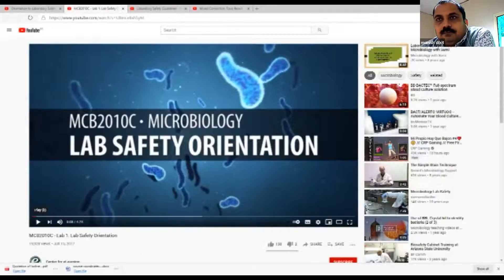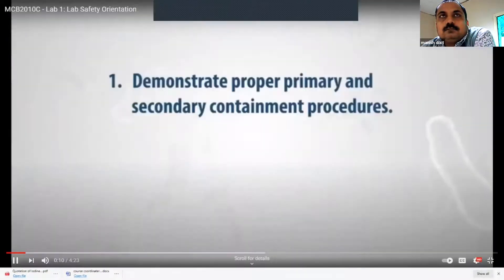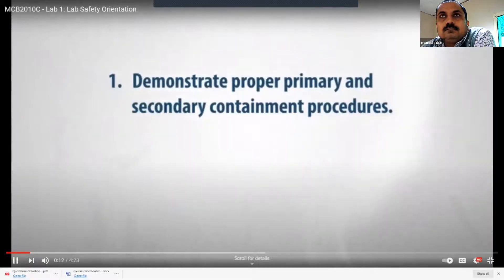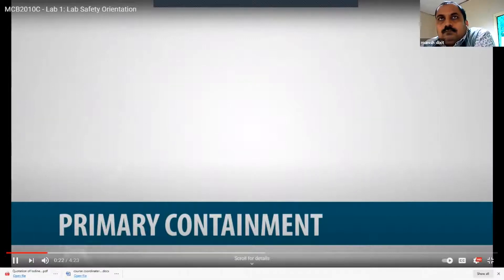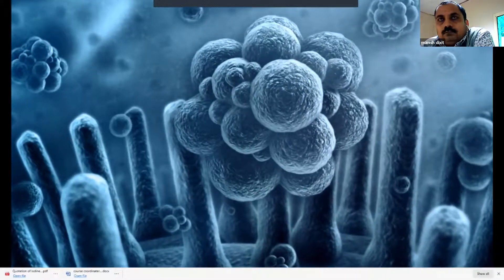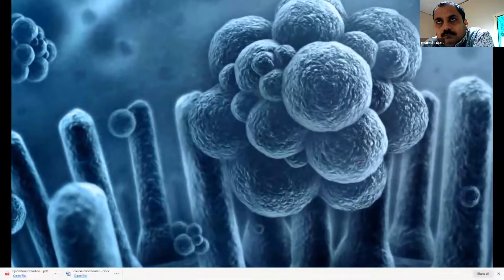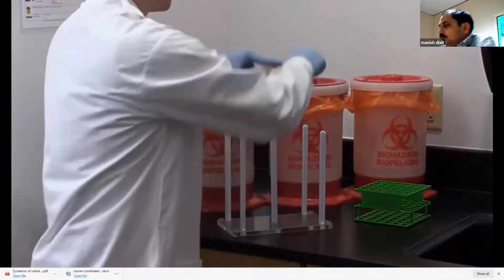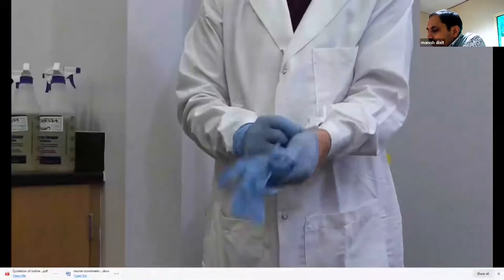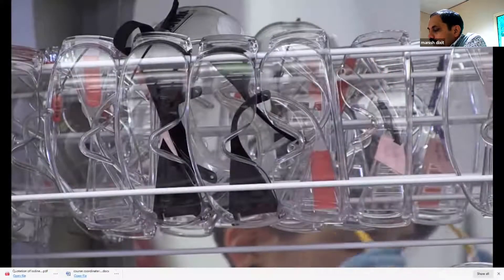Safety orientation: after completing this video, you should be able to demonstrate proper primary and secondary containment procedures, and explain the procedures involved in dealing with a laboratory emergency. Primary containment concerns the protection of personnel and the laboratory environment from exposure to infectious microbes. Proper microbiological techniques — such as safe transport and disposal of cultures — along with the correct use of personal safety equipment such as gloves and safety goggles, go a long way toward accomplishing primary containment.